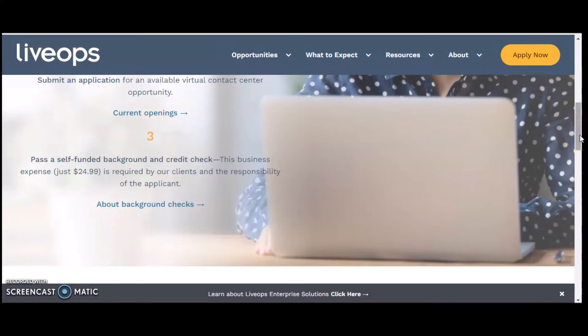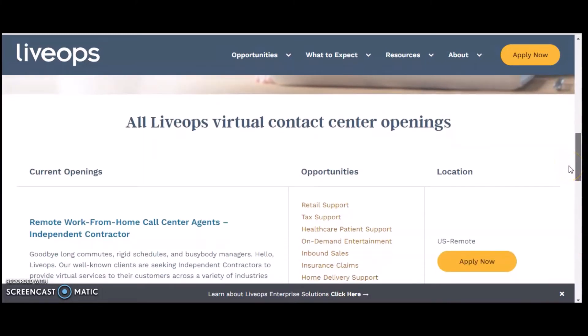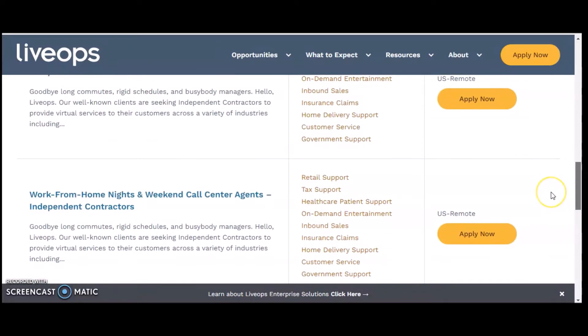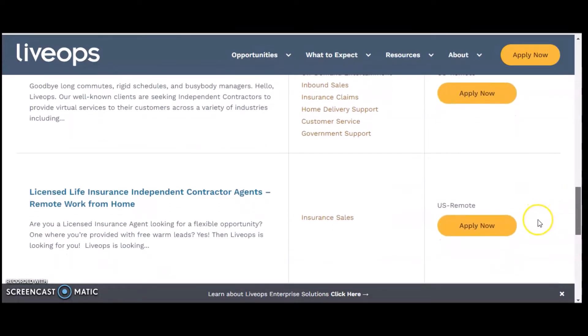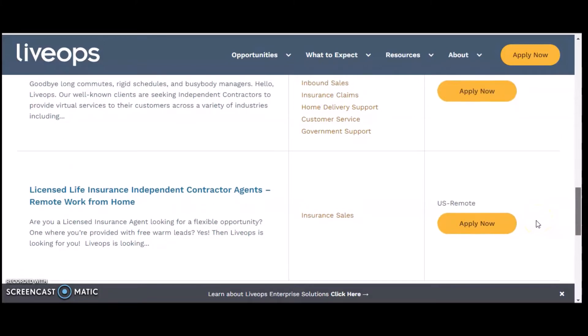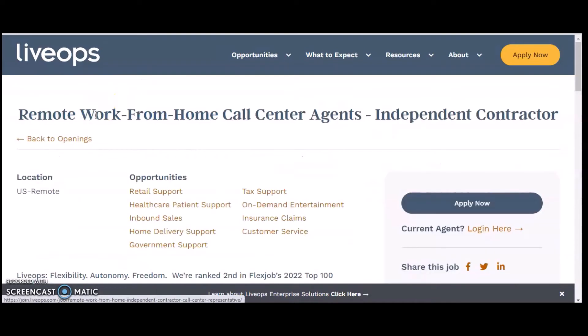If you're still interested, let's continue. These are the contact center openings they have right now: a remote work from home call center agent independent contractor, a work from home nights and weekends call center agent, and a licensed life insurance independent contractor agent. I'll go ahead and click on the remote work from home call center agent.